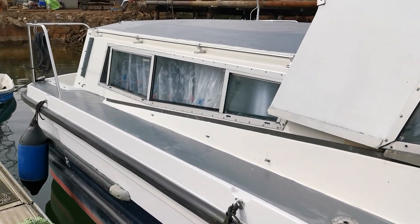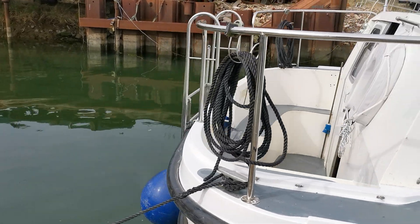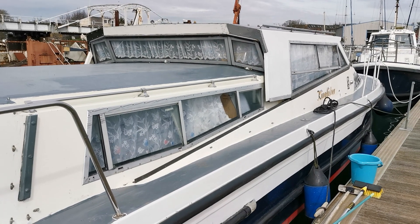All the information we've got, as I say, is on our website along with lots of photos and other videos. So please, if you're interested in this boat and you want to take a look at it, let us know and contact us at BoatshedNorfolk.com. Thank you very much for watching.